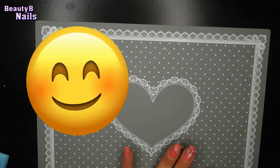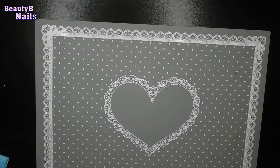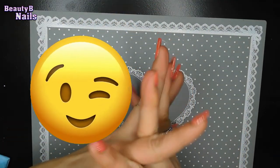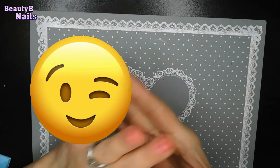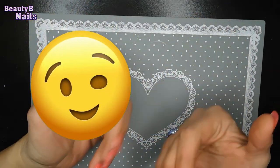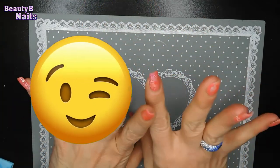That is all of this nail haul. I hope you guys enjoyed it. Let me know what you think down below — if you've tried these brands, if you like them or not. I love you guys. You guys have been really amazing. Make sure to leave me a comment, like, and share my videos, and I will see you in the next one. Bye!